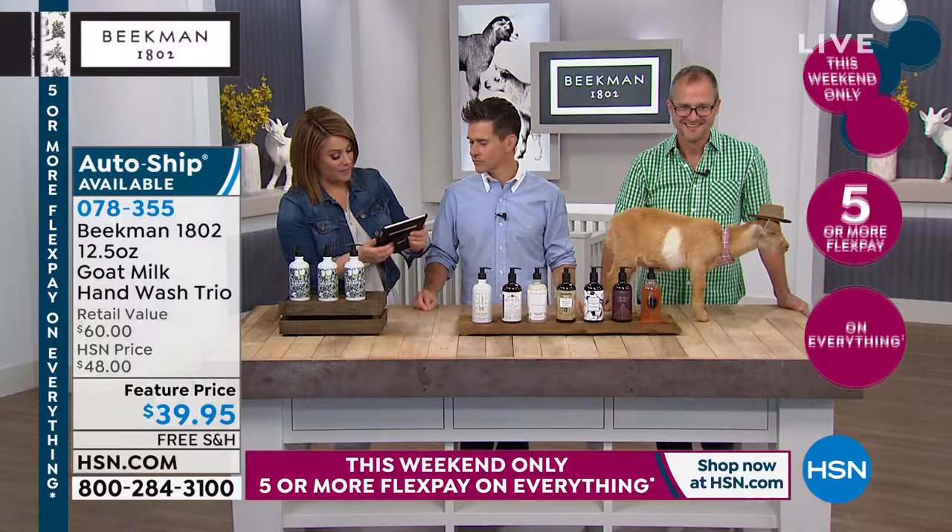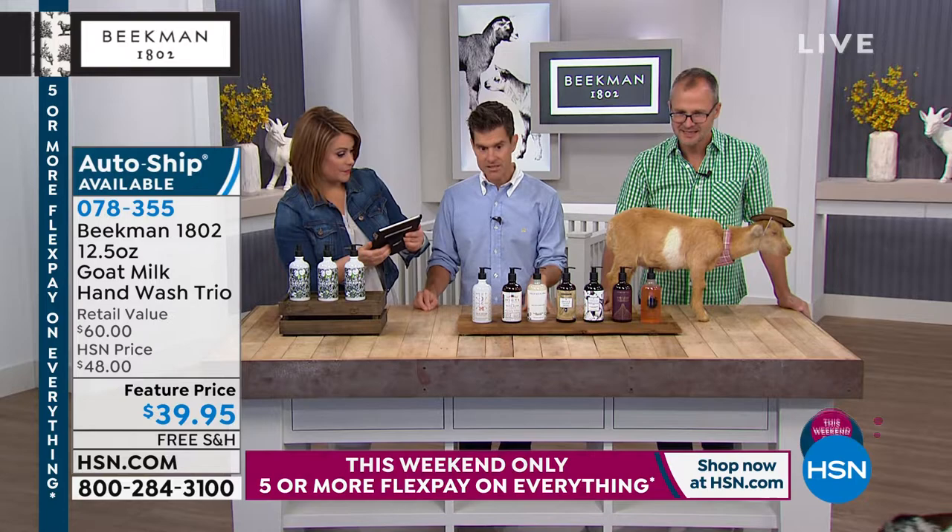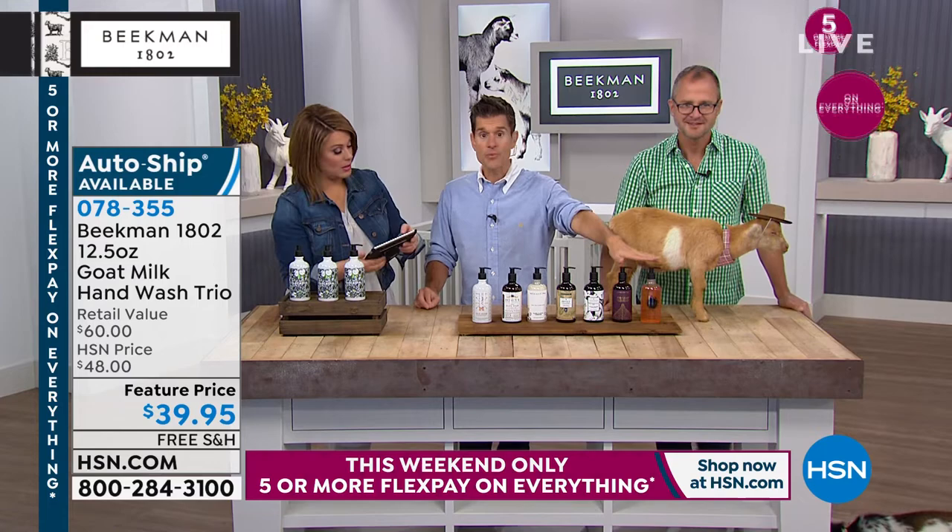A viewer named Kira asks: can you make a 12.5-ounce body wash in fresh air? We do make a fresh air — we don't have it out here today, but we'll bring it out. I'm glad Kira brought this up: this is both body wash and hand wash. You can sit it by your kitchen sink or put it in your shower or bathtub, because the skin on your hands is the same as the skin on your body.